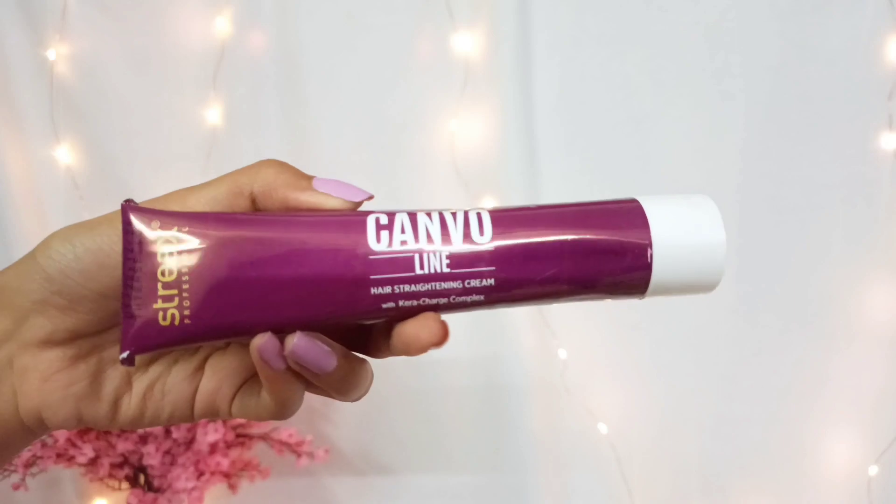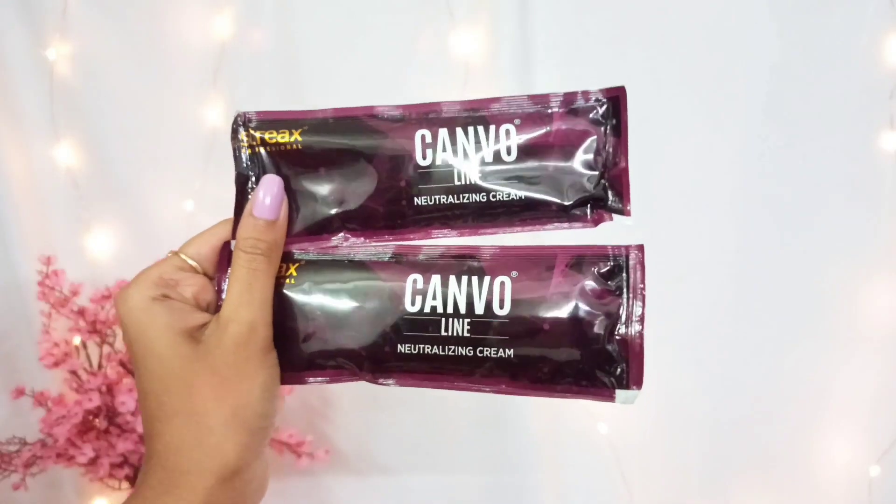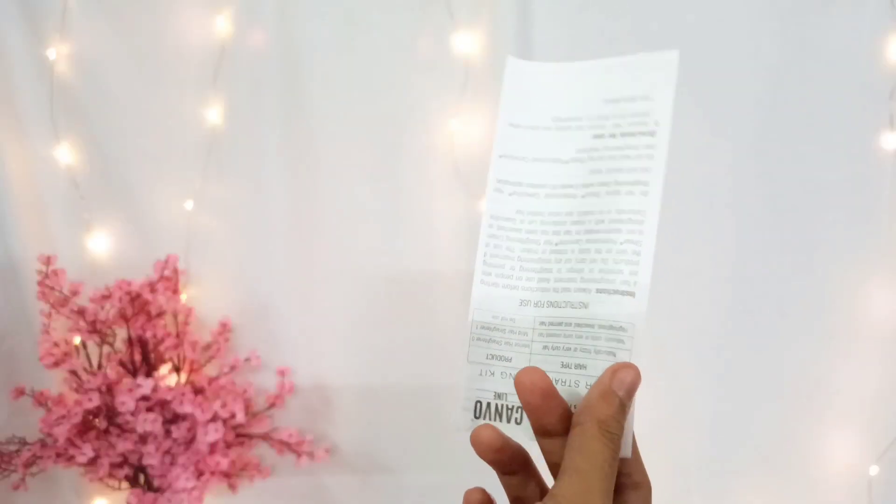I used it once in September and you can see my hair is kind of still straight right now. My hair is really wavy — not super wavy but somewhere in between straight and wavy. So it doesn't actually straighten your hair but it mostly smoothens it, and it just perfectly works for me. I love the result it gives, so I am definitely going to use this again.